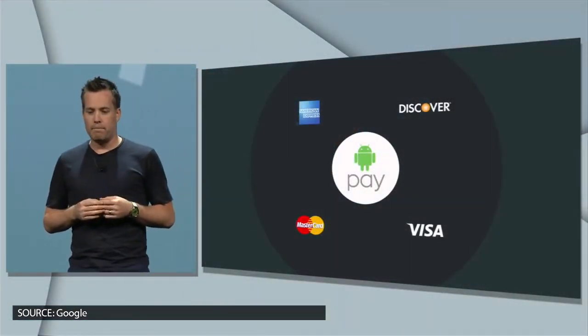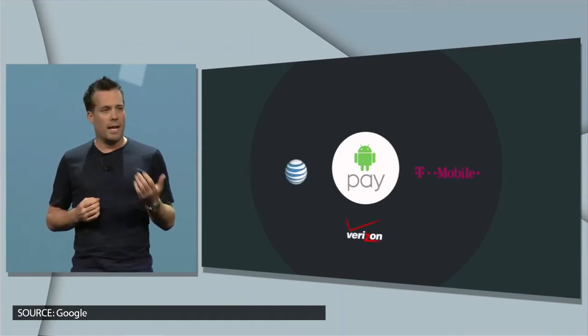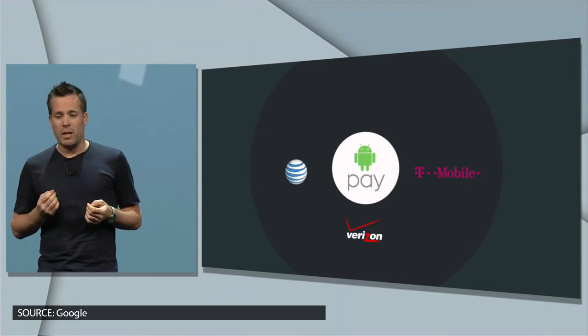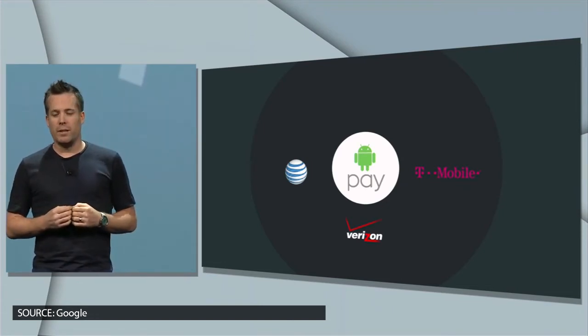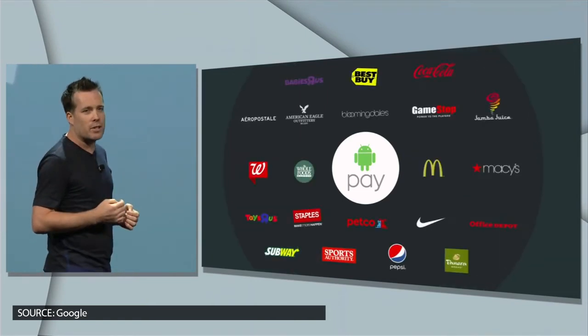Apple Pay is dominating right now, and Google has some clever answers to take on the competition. Android Pay will let you make purchases in apps or tap an NFC sensor to pay for physical goods. Android Pay will work with phones running KitKat and higher, and it's supposedly being pre-installed by AT&T, Verizon, and T-Mobile.